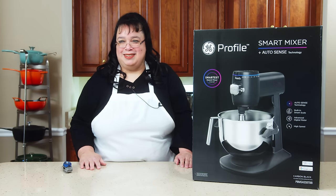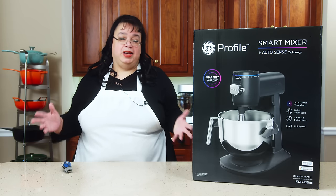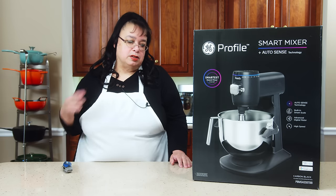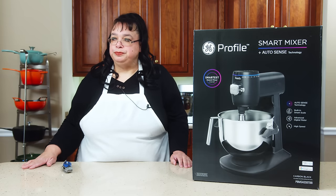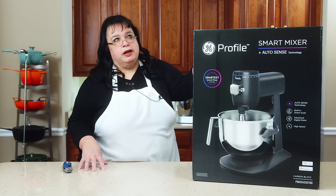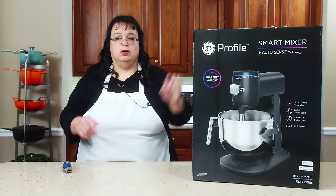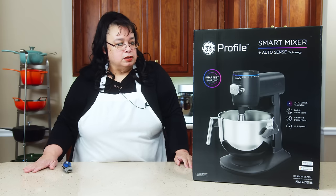We're going to see if that actually works. Also for creaming butter — it can make butter too. So it knows when cream has turned into butter. You put your cream in, say butter, and it knows based on the resistance on the paddle that it's done and shuts off. It'll also cream your butter and sugar. It also has an interesting way to put the attachments on. Normally you have to spring it up and turn, but this just has a clip — you just clip it in and it goes on a lot easier.